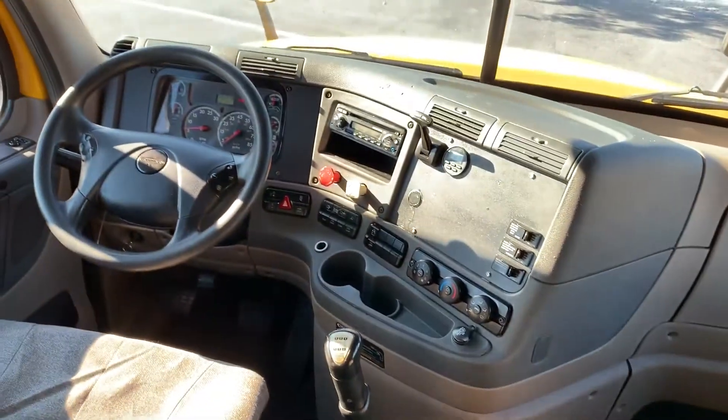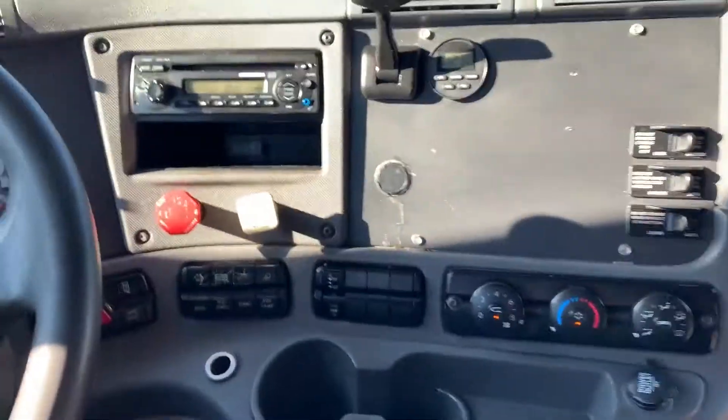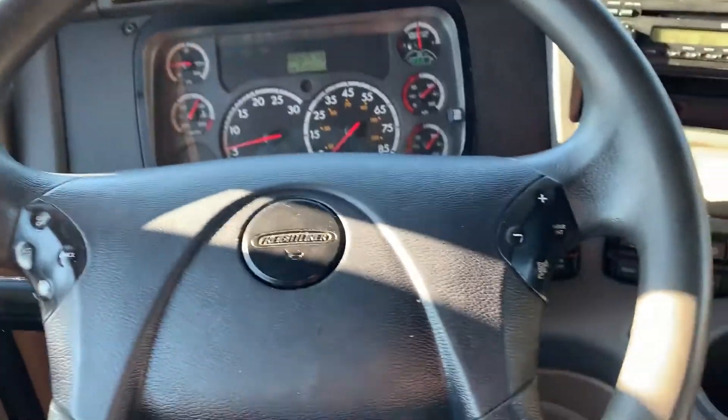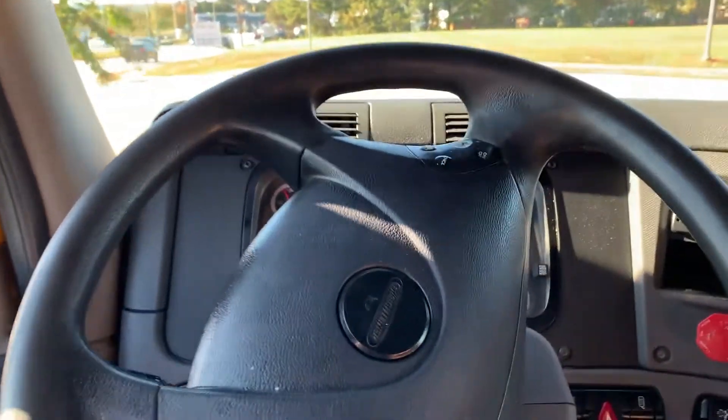Really a nice interior on this truck. No check engine lights.